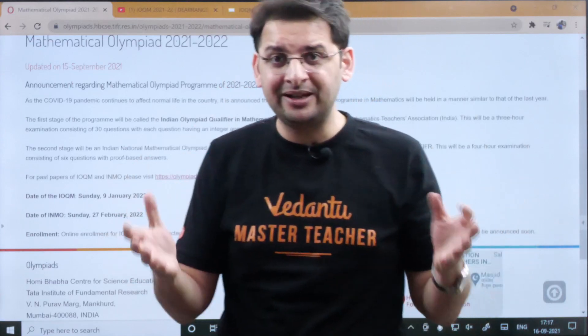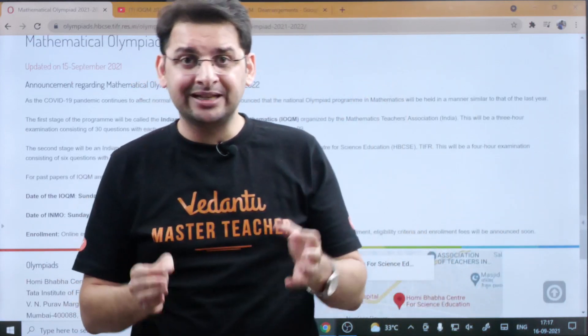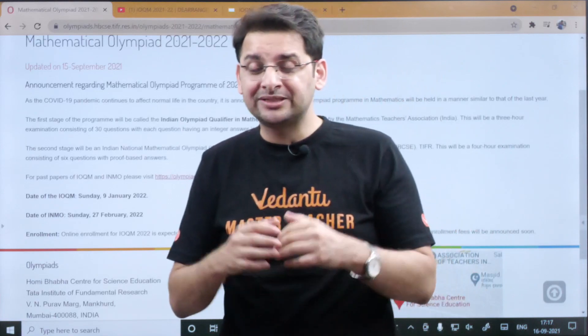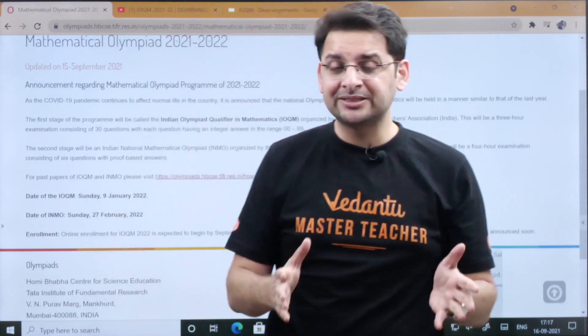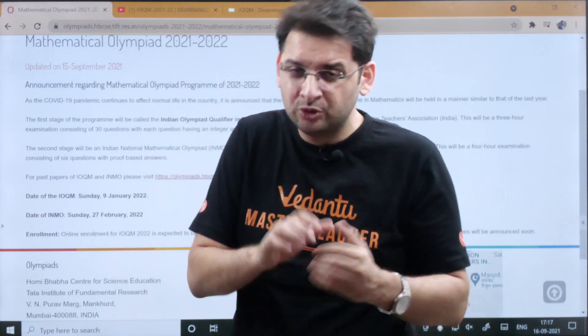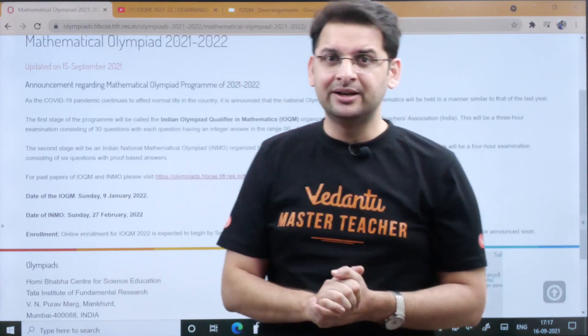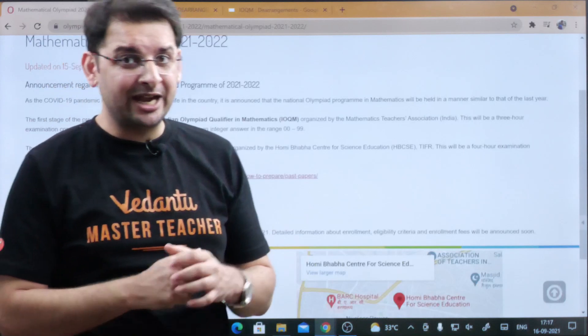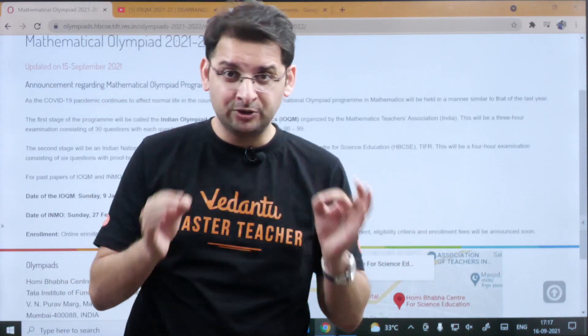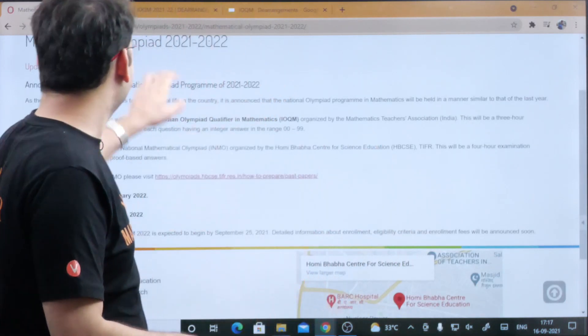An INMO batch and an RMO batch at Vedantu Olympiad School are already running. There are amazing kids and teachers sharing ideas and learning together. In the RMO batch we are currently doing RMO-type questions with some INMO flavor; in the INMO batch it is purely INMO level. Those who want to be part of these batches — they are totally free of cost, but you have to be a certificate holder.